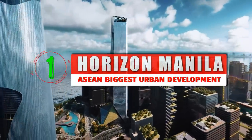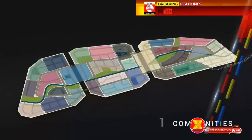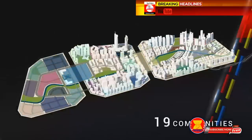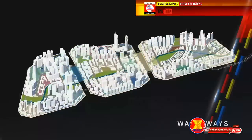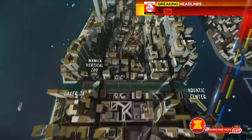Horizon Manila is a 419-hectare reclamation project, consisting of three islands that will include industrial and commercial projects, as well as public housing projects for the residents of the city of Manila. It has been described as one of the biggest reclamation projects in Manila Bay.